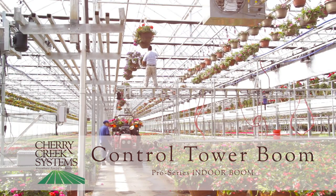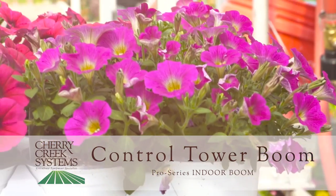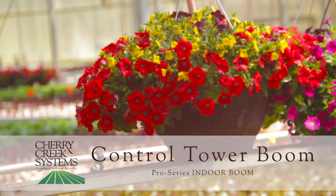Set and pull products. Adding conveyors and platforms can turn our Pro Series Booms into a complete labor-saving solution.